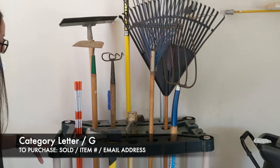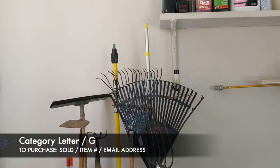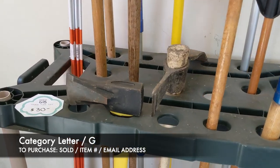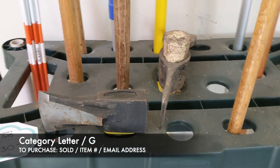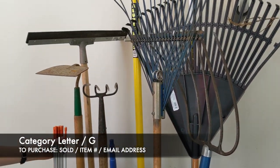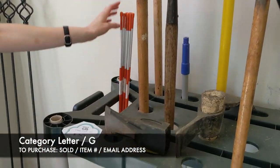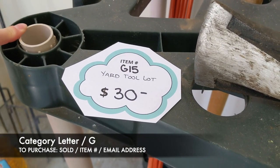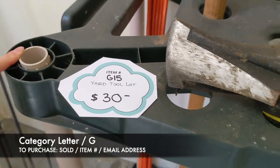Next is going to be our yard tool lot. It's going to come with everything you see here, including the plastic stand. There are some rakes, a squeegee, some axes, and some driveway markers. This is going to be $30, and that's item G15.